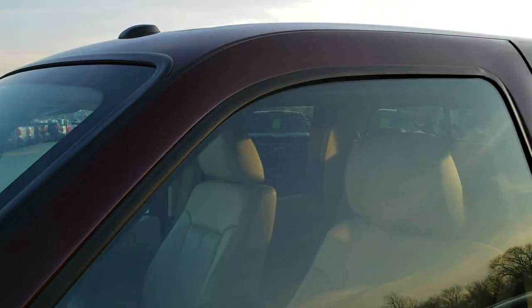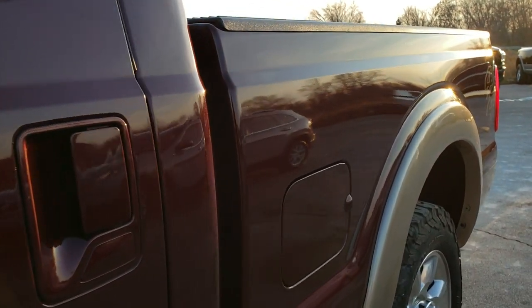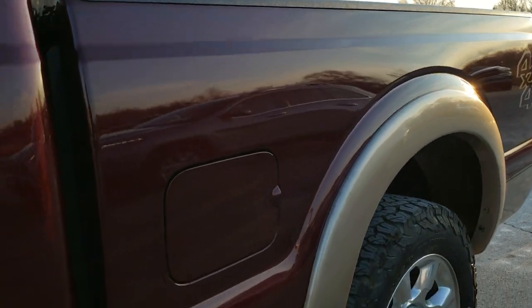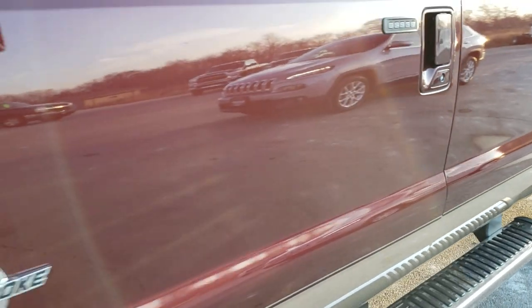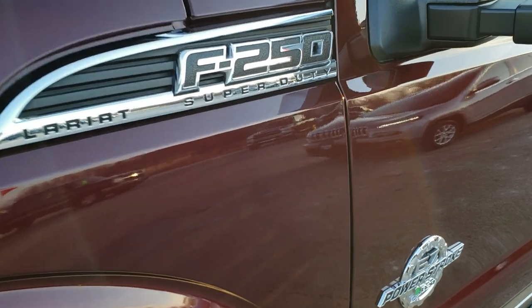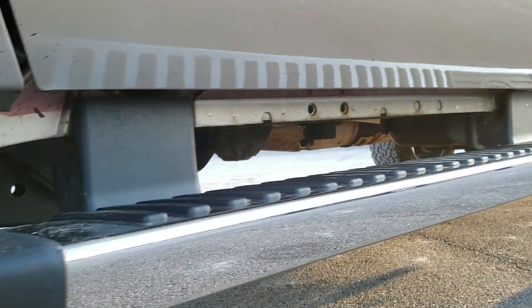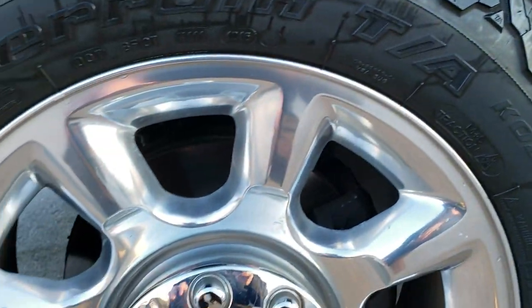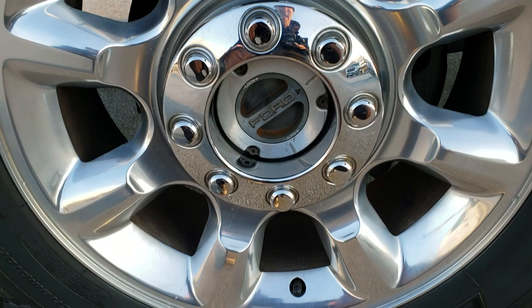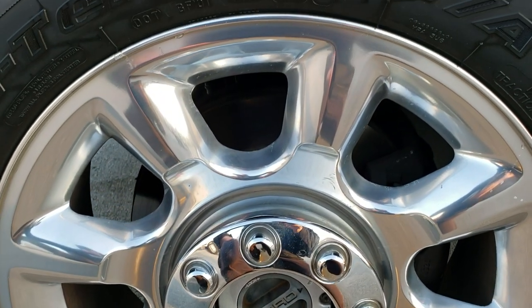Royal Red Metallic is the color over Pale Adobe. We shoot all of our videos in 1080p 60 frames per second. If you have HD capabilities on your computer, tablet, or smartphone, turn them on right now — it's like you're right here looking at the truck with me. To check out more pictures of this truck, there's a link in the upper right hand part of your screen right to this vehicle.